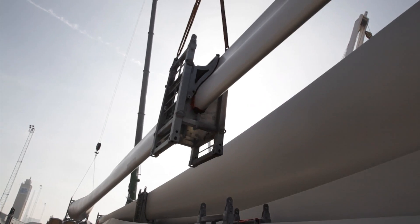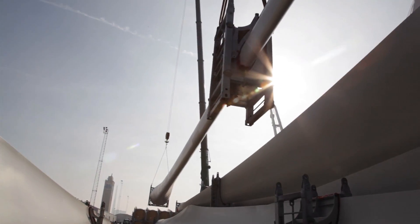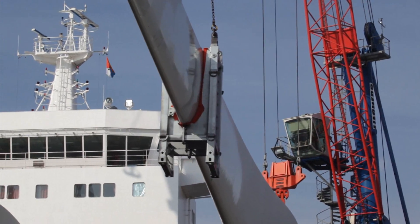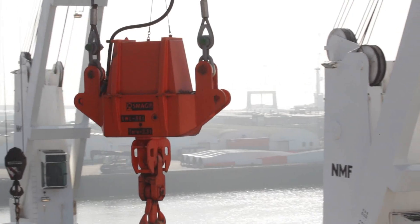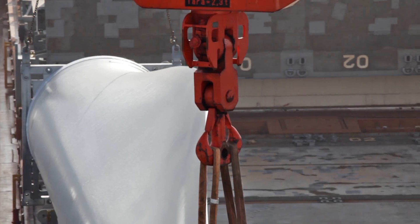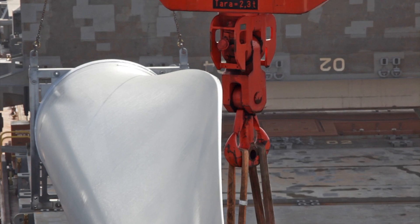Seven prototype turbines have been undergoing extensive test and verification to guarantee reliability. The ship will transport the first 14 of the 140 wind turbines, and the logistics of transporting the massive turbines is a challenge for Vestas.